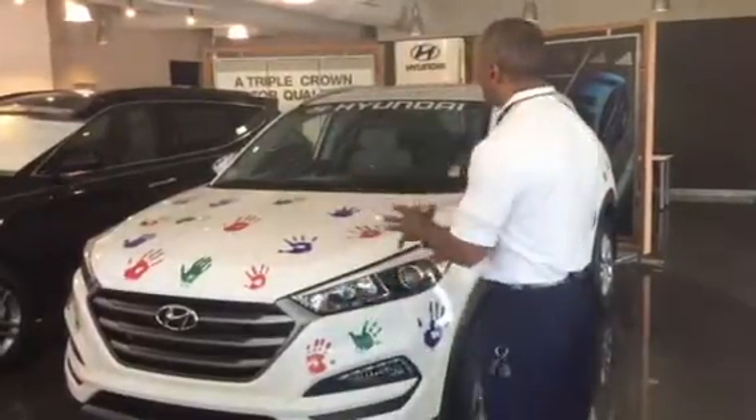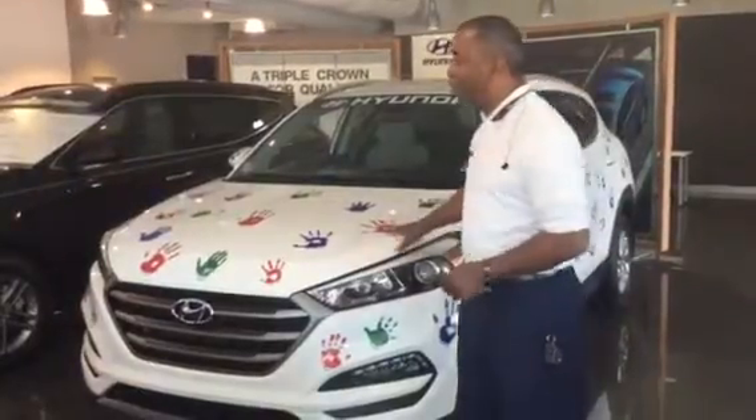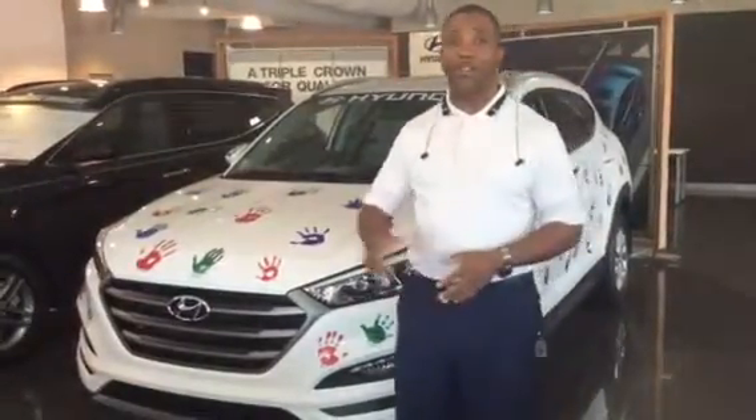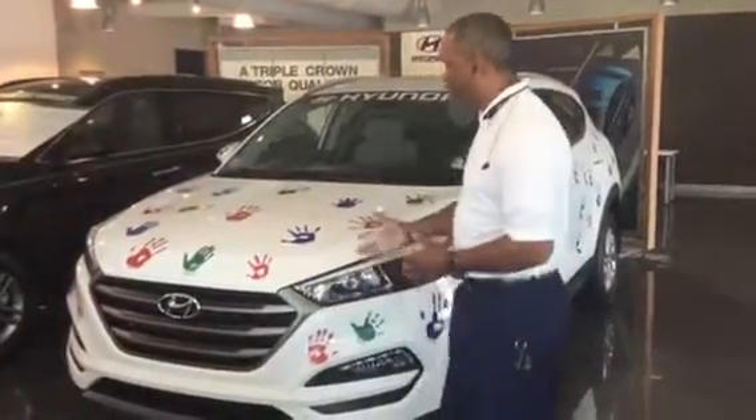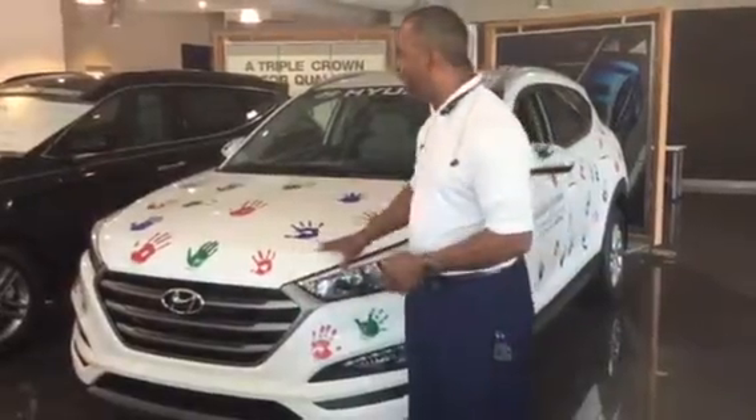I do have a few of the 2016 remaining. Now, this one behind me is what we call an SE package. Hyundai does sponsor the Hands on Wheels charity, so we do have that charity going on. We here at Tamron donate $100 for every car that's been sold.